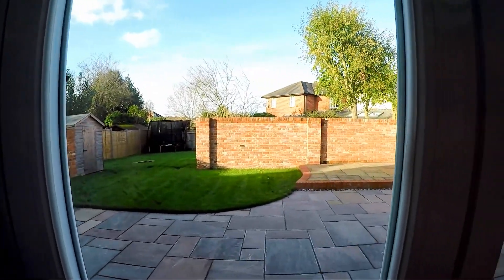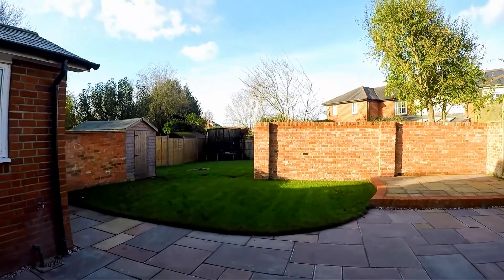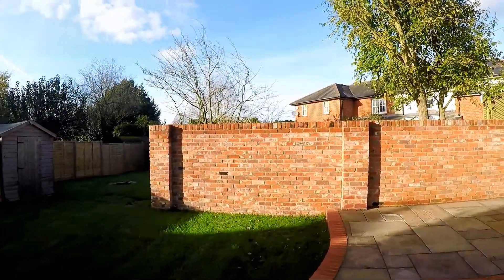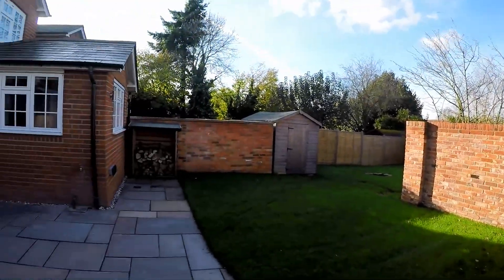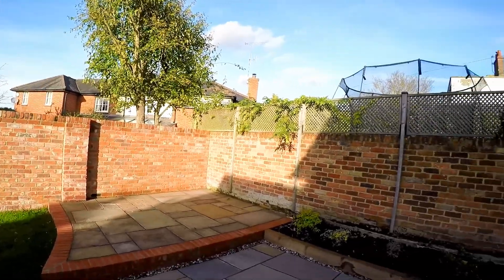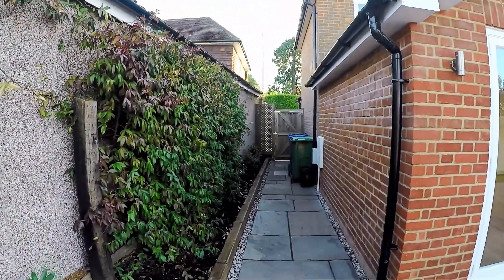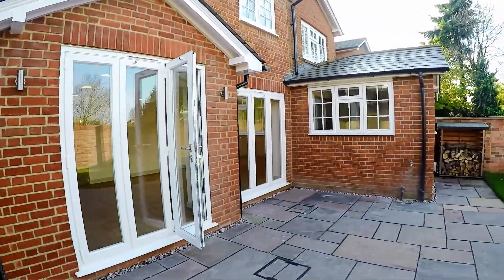Two sets of folding doors lead out onto a really good-sized patio terraced area. There's going to be a trellis extended — you can see the trellis on the right here, and that's going to be extended over the back wall for even more privacy. It's not particularly overlooked anyway, apart from the house in the distance over there. Once the trellis is up, there will be more privacy, with side access down to the driveway at the front. What a great house.